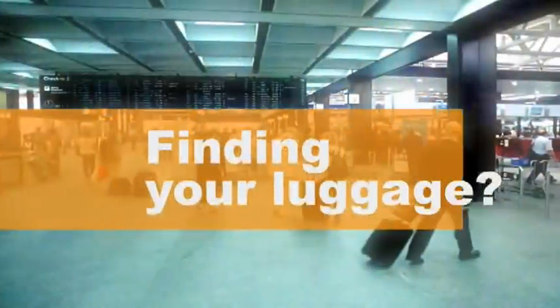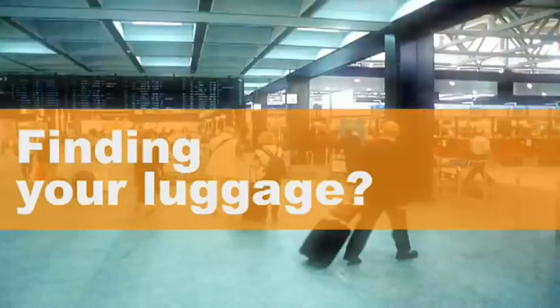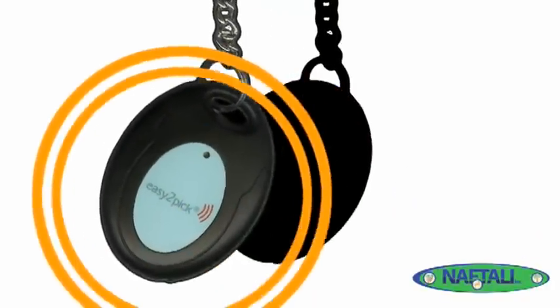Have you ever had trouble finding your luggage? Locating your luggage at the airport baggage carousel can be a frustrating experience. Well, now there is a solution. Introducing Easy to Pick luggage finder with smart secure technology.